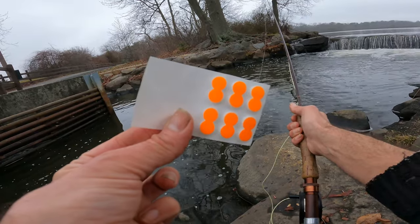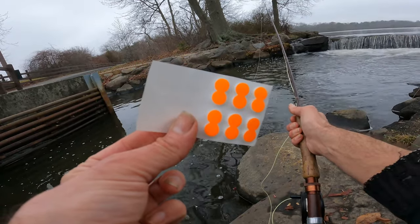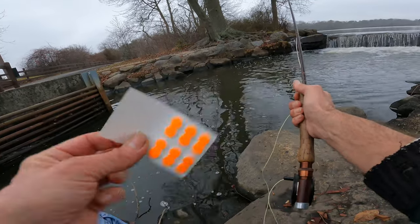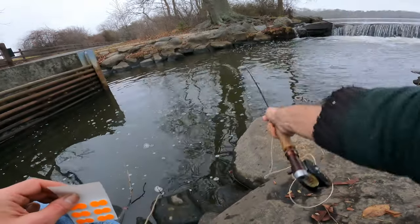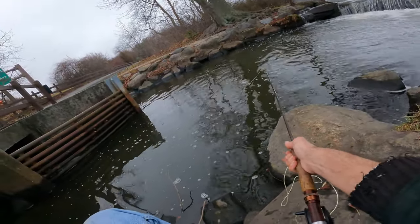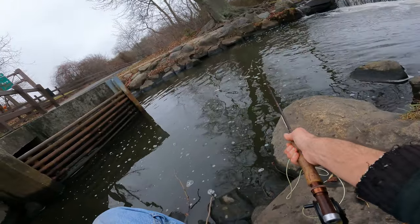I'm going to put on a float. These are just pinch-on floats — I like to keep these for quick adjustments. I have the float ready to go. I bet it got hit. Without the float here and there, but I think with the float it's going to make a little difference.